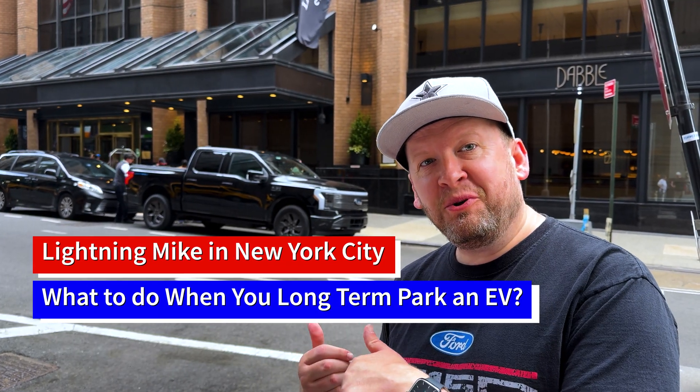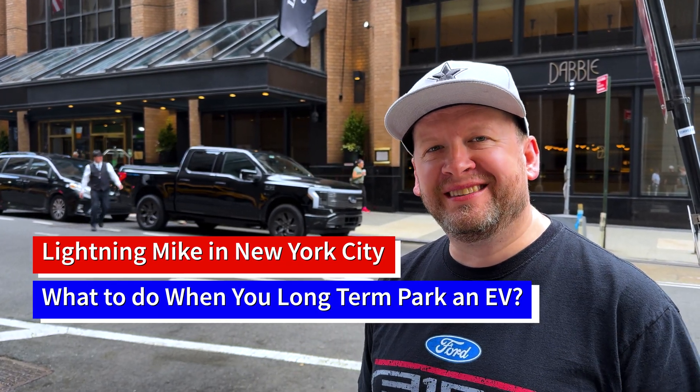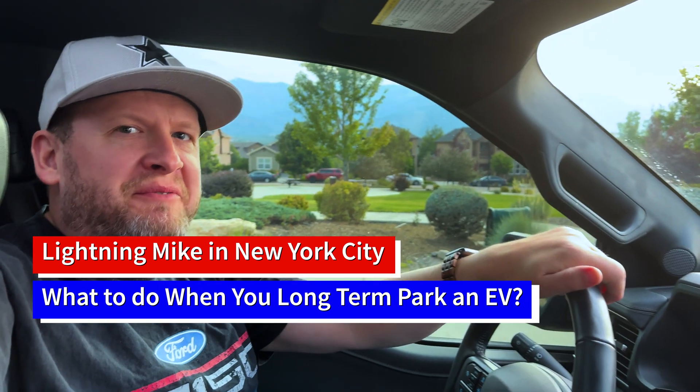There's a Ford Lightning right there in New York. Alright guys, it's time for this Texas-Colorado boy to head to New York. I'm not going to take my Lightning, but I'm going to show you in this video what to do when you're not taking your Ford Lightning on a trip.